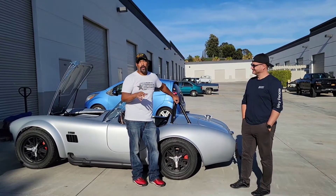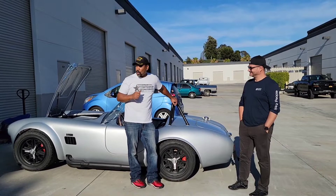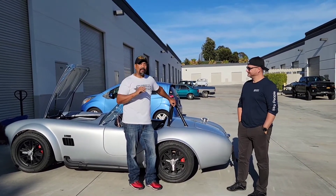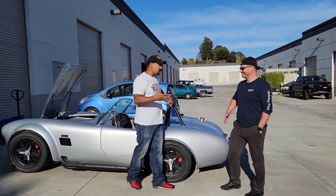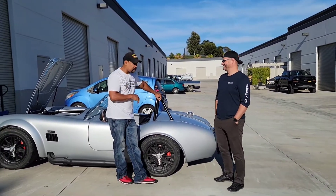Today, a special treat for you — this is a Cobra, but it's not what you think. Most Cobras came with a 427 under the hood, and that was the epitome of muscle back in '67. My man Bill here, thank you for taking the time to do this, because this is an incredible machine.